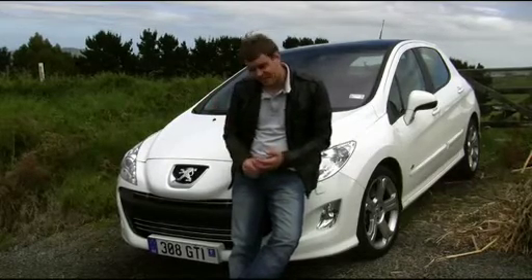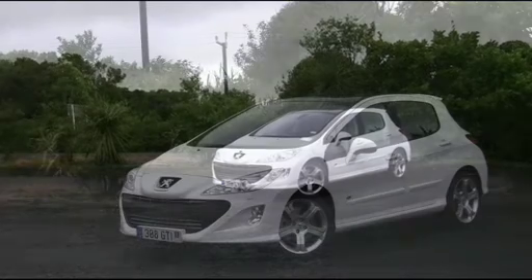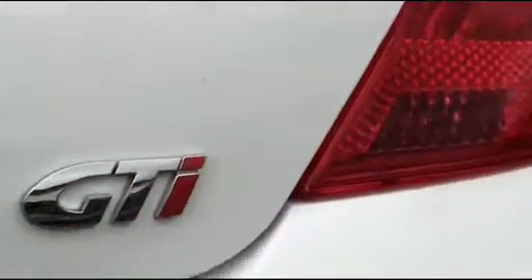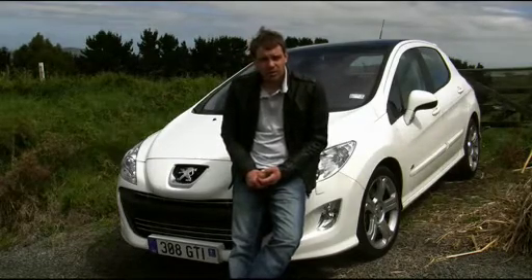I've just been driving it fairly hard and I've only just cracked 8 litres per 100. On the day-to-day, you'll probably be doing significantly better than that. I would argue that this is one of the more practical hatchbacks in its class. Don't think of it as a hot hatchback — think of it more as a frugal, efficient family vehicle that can give you a little bit of fun on the back road when you want it.